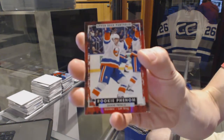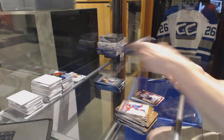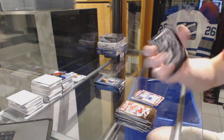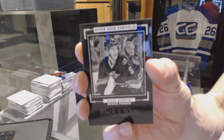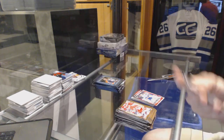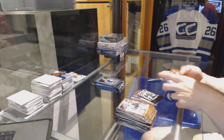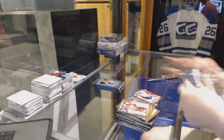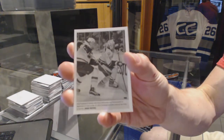Rookie for the New York Islanders, Shane Prince. Rookie black and white art card for the Carolina Hurricanes, Noah Hanifin. Rookie for the Winnipeg Jets, Nick Petan. Water photo for the Nashville Predators, Philip Forsberg.